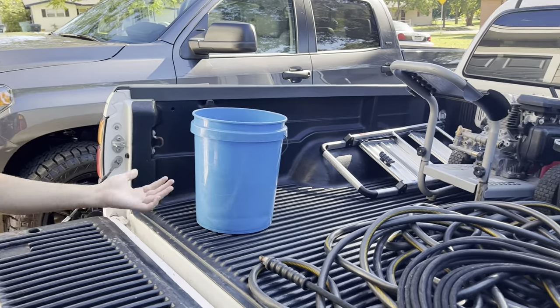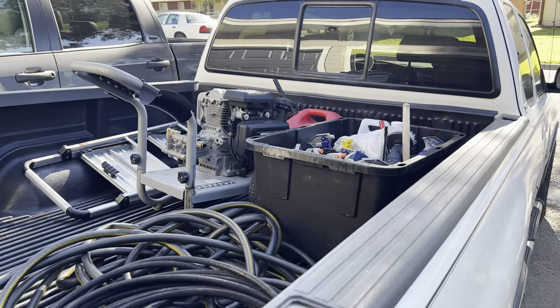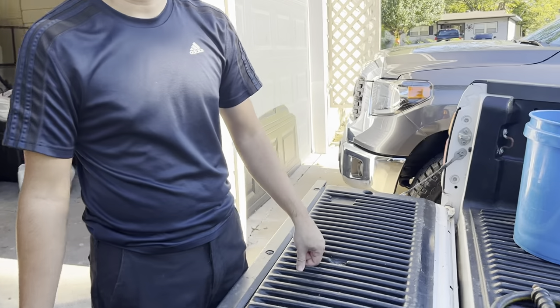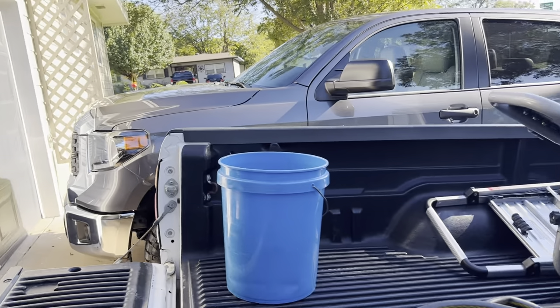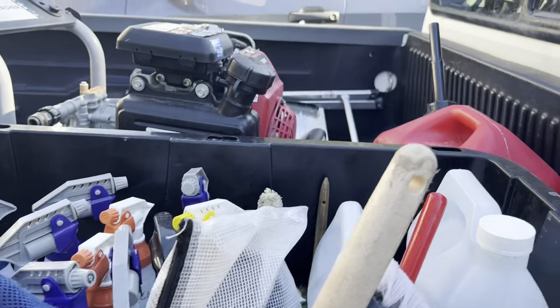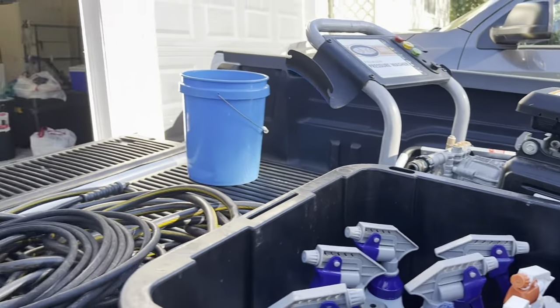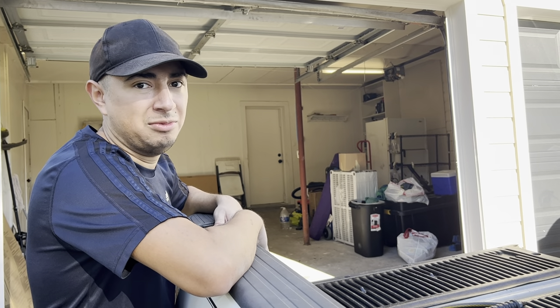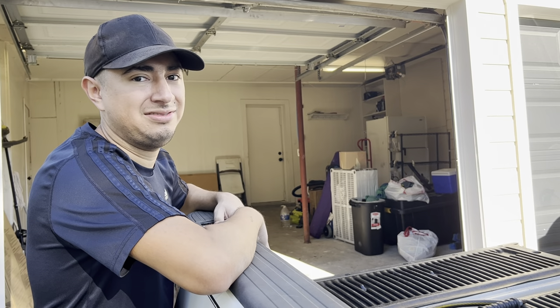We're pretty much done for the day. All we got to do is take everything off the truck, put it in the garage, and then start again next week — fill up all the bottles, fill up all the chemicals, wash the bags. Pretty busy Saturday. We'll have more cars next week for sure, at least from the dealer.